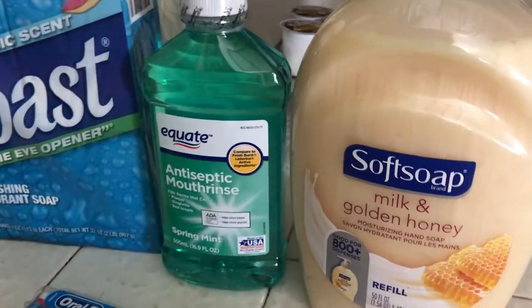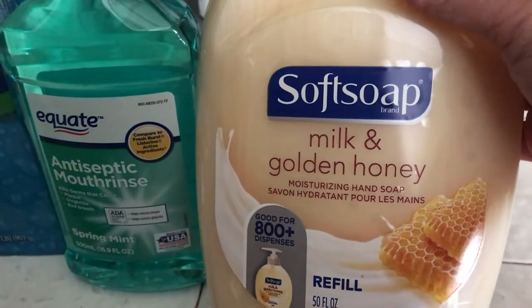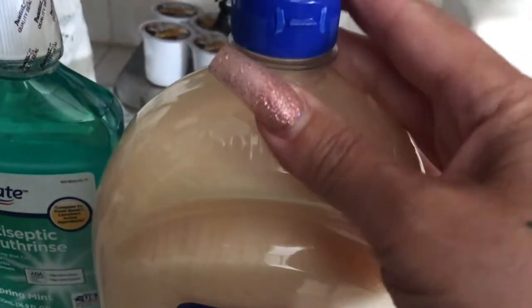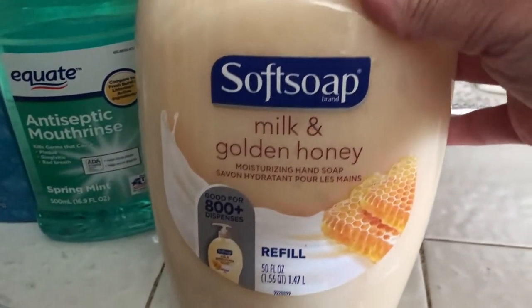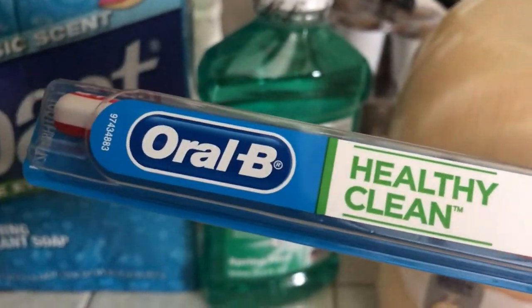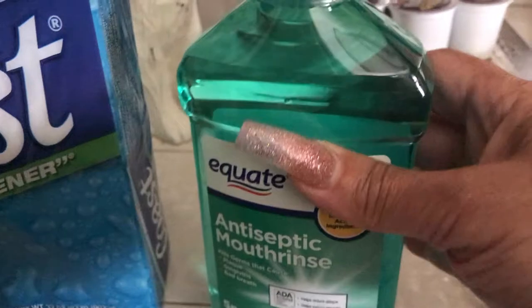Last but not least, some non-food items: we got Soft Soap Milk and Golden Honey refills for our hand soap dispenser — it smells really nice. I also got myself a simple Oral-B toothbrush.